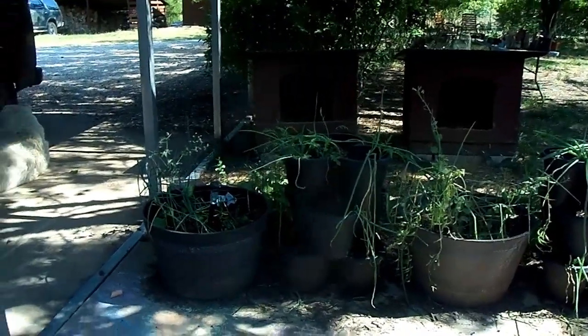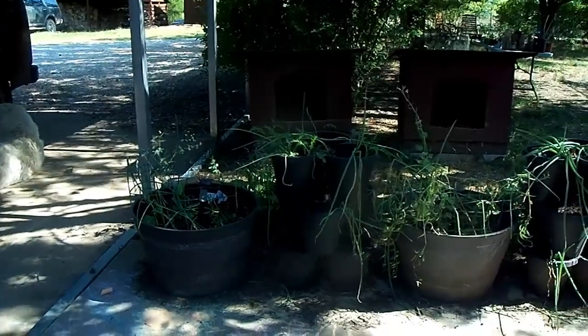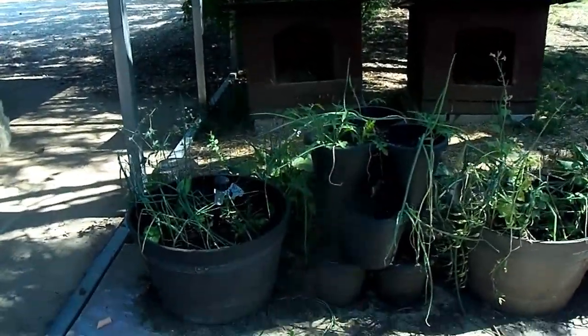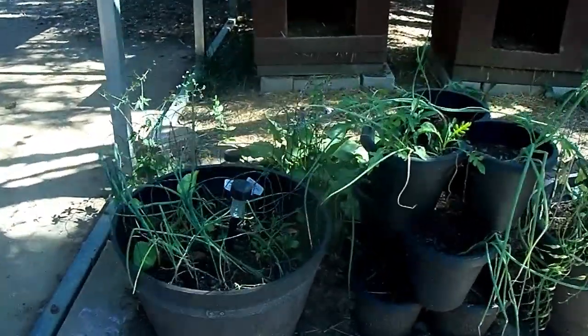All right, these pots here in front of the house — I don't think much has changed in here, have they Sarah? Pretty much the same. A few things may have gone more to seed.